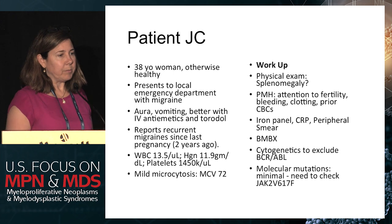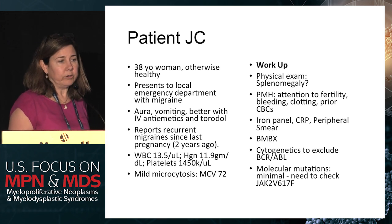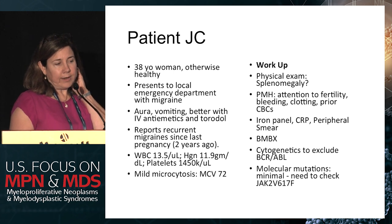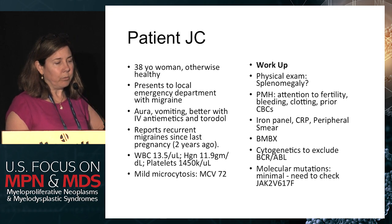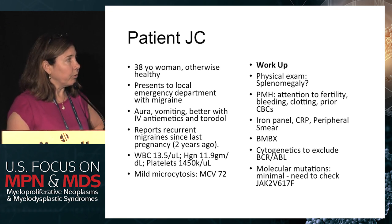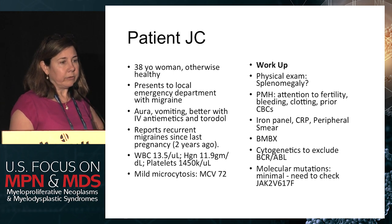So this is a patient of mine. She's a 38-year-old woman who I was called about after she presented to an emergency room with a migraine. She had auras, vomiting. She'd been getting antiemetics and Toradol, and she'd had several emergency room visits for migraines since her last pregnancy, but this is the first one where they drew a CBC. Her white count was 13.5, hemoglobin 11.9, and her platelets were 1,450, with a very mild microcytic anemia.